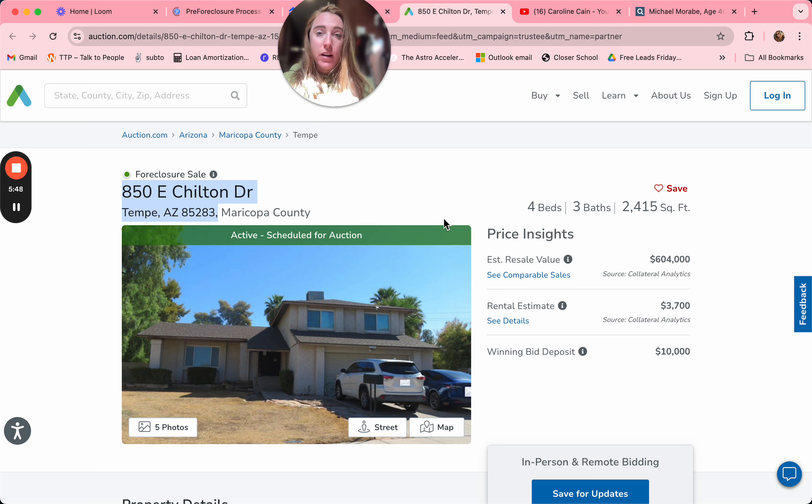The fortune is in the follow-up. Hit them frequently, lead with value, and you're going to see a difference — you're going to be able to help more homeowners.